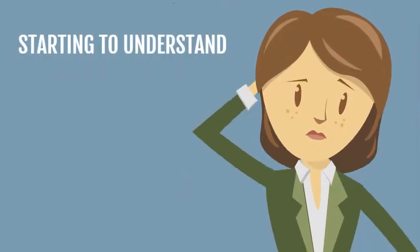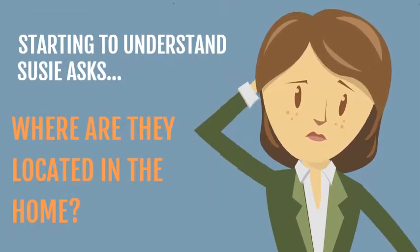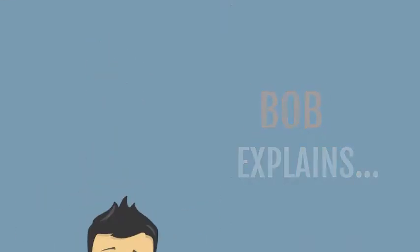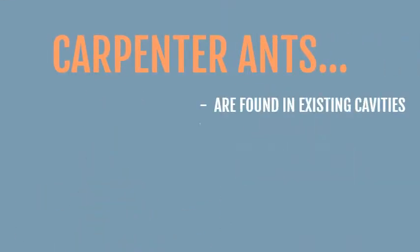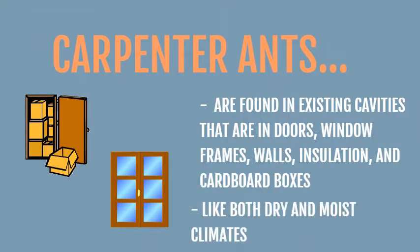Starting to understand, Susie asks, where are they located in the home? Bob explains, carpenter ants are found in existing cavities that are indoors: window frames, walls, insulation, and cardboard boxes. They like to live both in dry and moist climates.